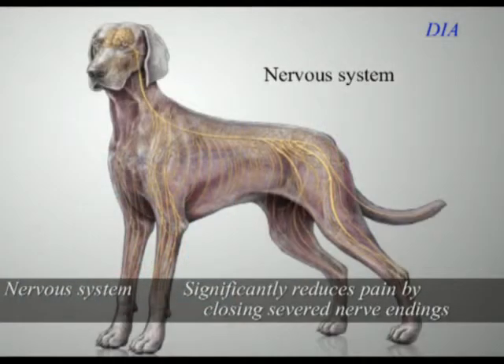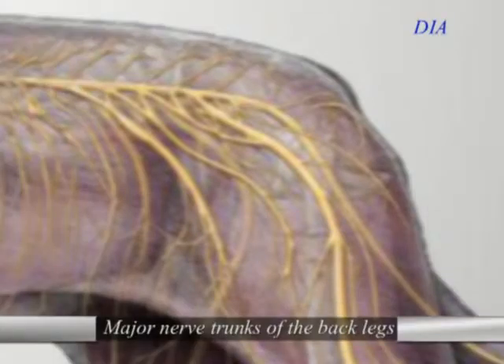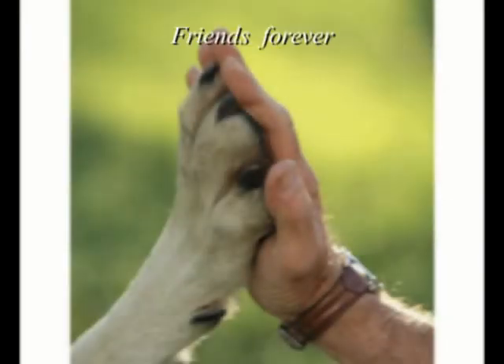Nerves are another issue. Cutting skin involves cutting nerves. The laser seals them so that the pet feels a significant amount less pain at the surgical site — some say up to 60%. This makes us better caregivers for our patients.